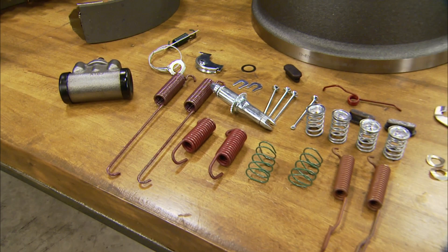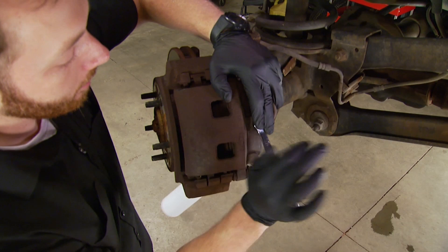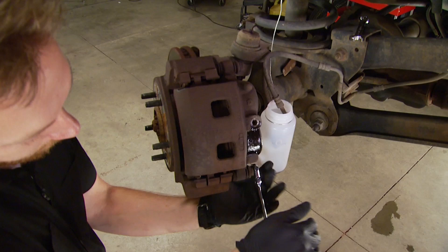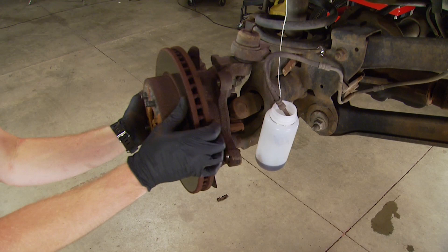We'll get started by tearing down the front. First step is to remove the brake line from the caliper and let the fluid drain into a container. Next, the caliper is unbolted and removed along with the old pads. The caliper bracket comes off next, and the rotor slips right off. I like to clean up any rust with a wire brush to make sure the new rotors sit flat on the hub, preventing any chance of vibration.